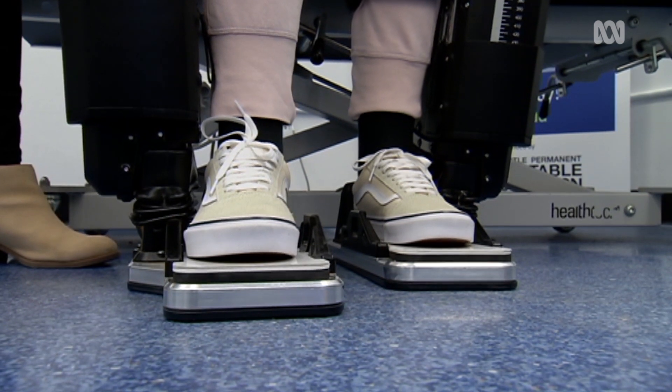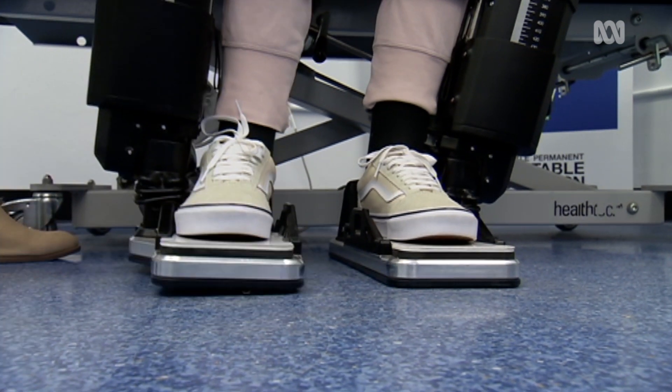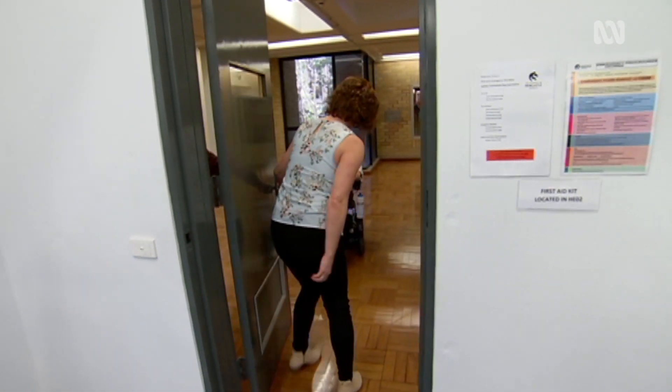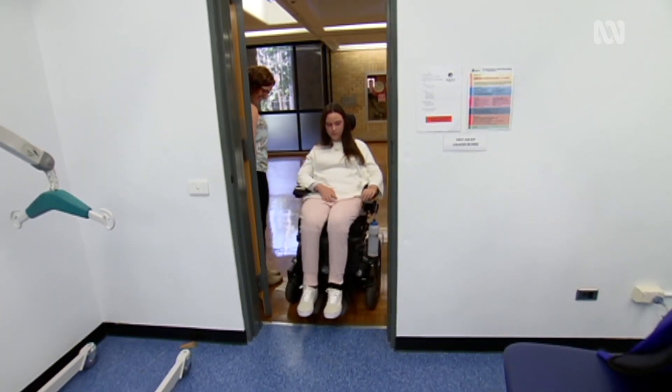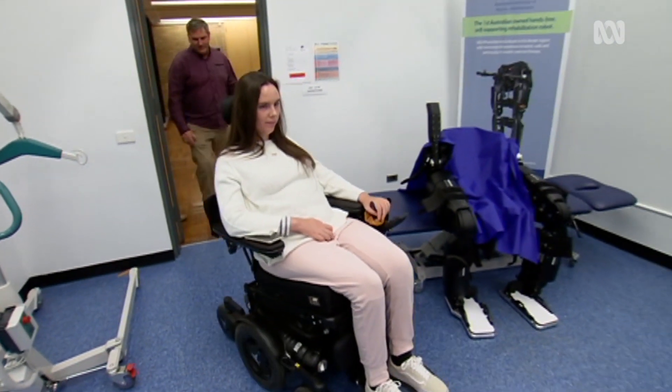There are quite a few robotic exoskeletons on the market at the moment, and although there are a lot of devices on the market, there's very little research. Most of the research to date has been looking at whether people like the device, whether patients like it, and whether it has any safety implications with its use, rather than looking at health-related outcomes.